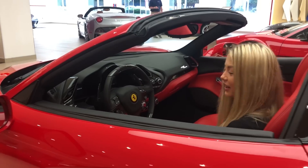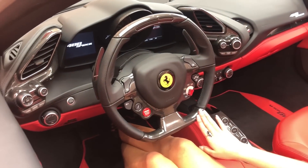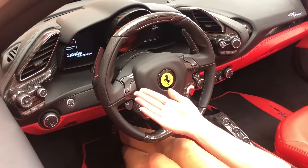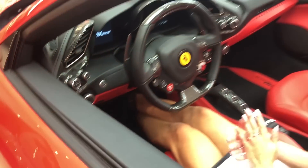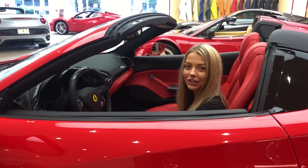The driver zone in this 488 Spyder is covered in carbon fiber. The steering wheel comes with LED lights that let you know when to switch gears, along with the rest of your functions. This button here is a suspension lifter which slightly lifts the front end of your car to make it easier to go over speed bumps or certain driveways.